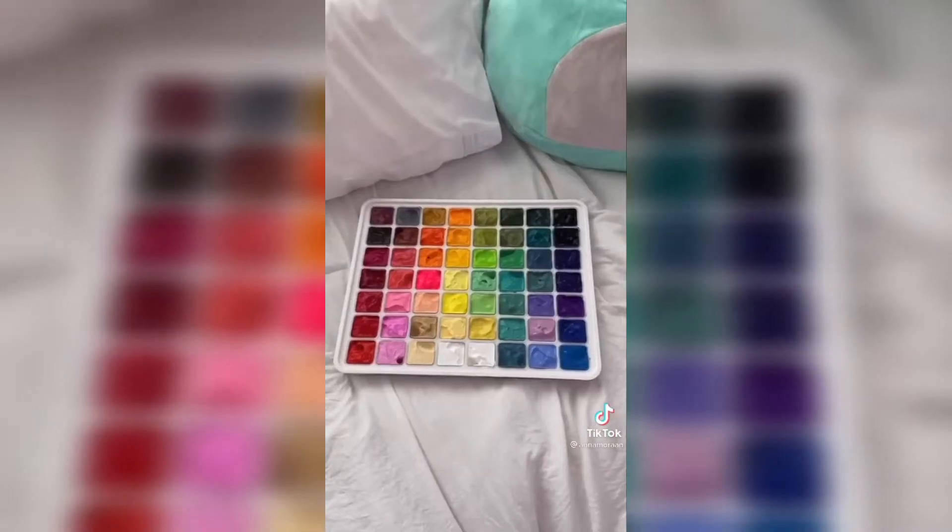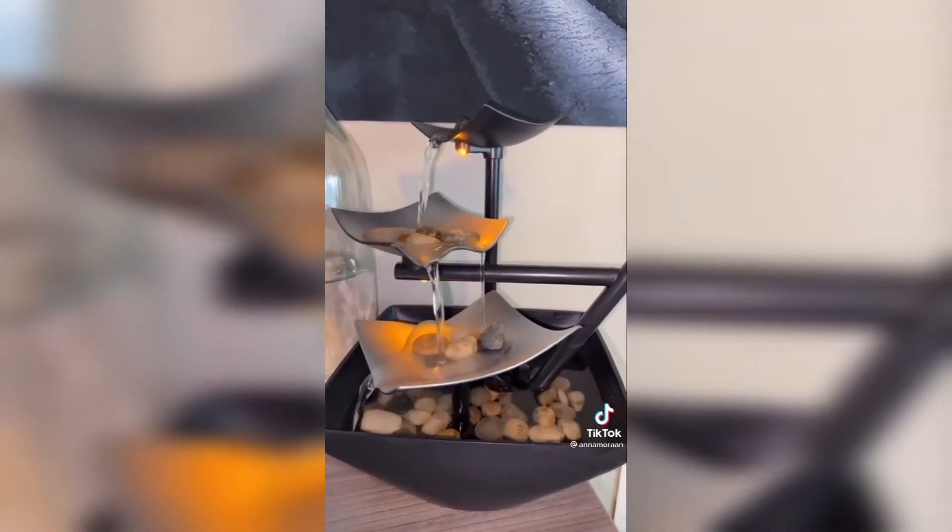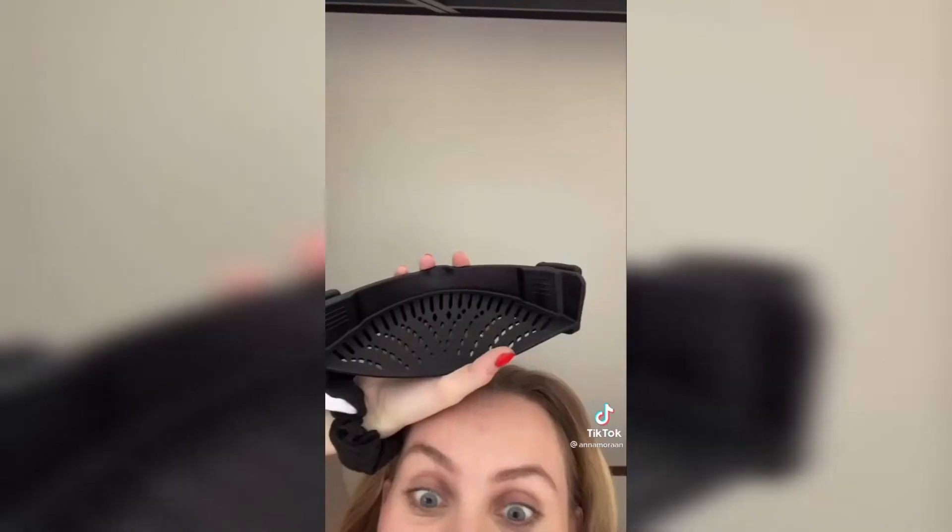I got this paint set, which I think is the cutest thing ever. They're gouache paints, and I'm used to painting with acrylics, so I think that'll be really fun — imagine this: painting at a picnic in the park. This rock water fountain is my newest current obsession. It's just so peaceful and also looks really cute.